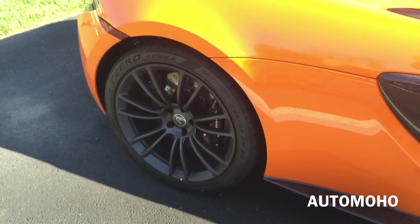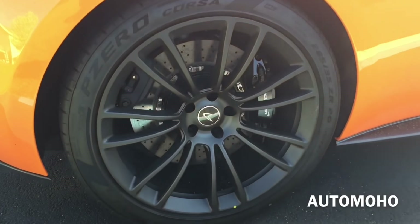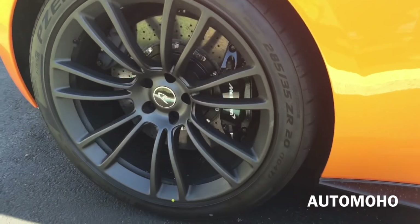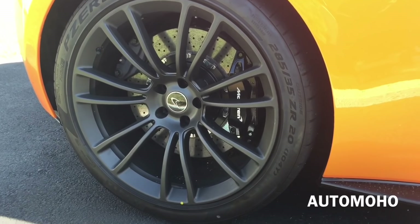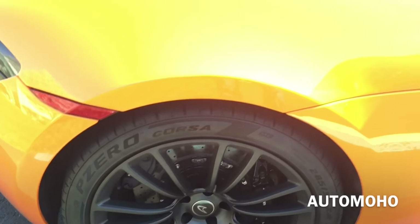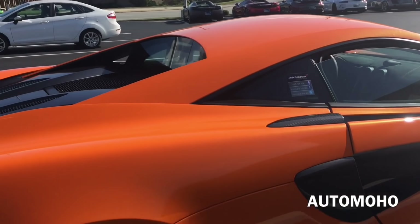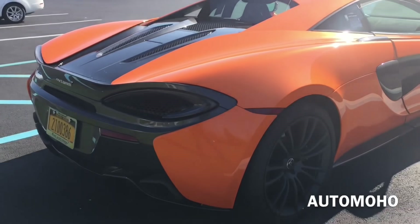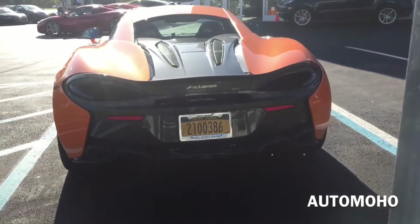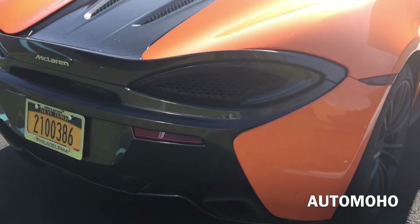The rear wheels are one size bigger than the front — 20 inches — and come with 285/35 high-profile sport tires. Behind the rear wheel is also a huge carbon ceramic ventilated brake disc as well as dual brake calipers for faster stopping. Brake calipers are also painted in black with McLaren lettering. The braking system on the 570S can stop from 124 mph in just 413 feet and from 62 mph in just 102 feet, which is very impressive.